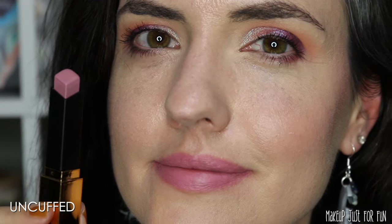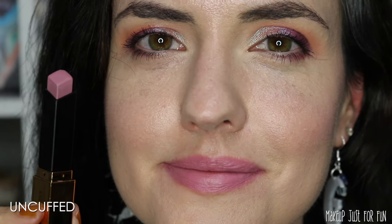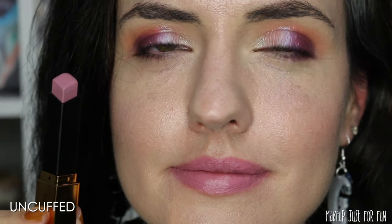Now we have a pinky lilac called Uncuffed. If you're looking for a truly cool-toned pink lipstick, Uncuffed is the one you are seeking. This Uncuffed shade reminds me of the iconic MAC lipstick called Snob. And this next shade, Pink Drink, which is a super bright hot pink, reminds me of Barbie — classic bright Barbie pink.